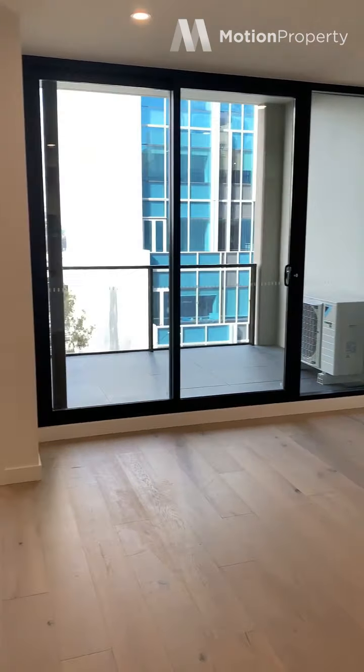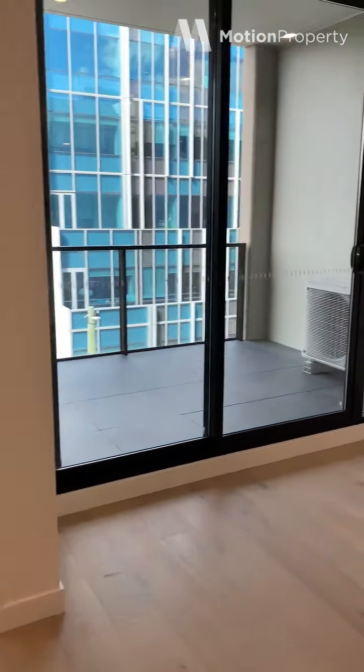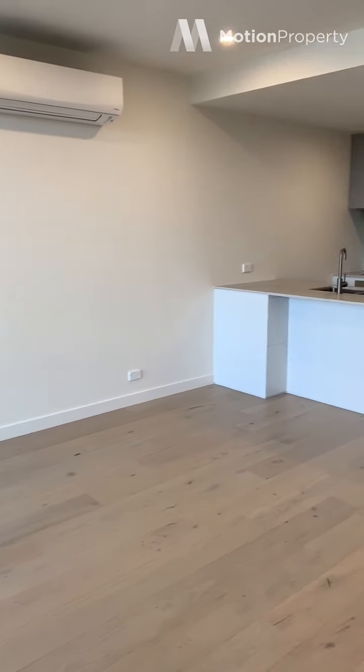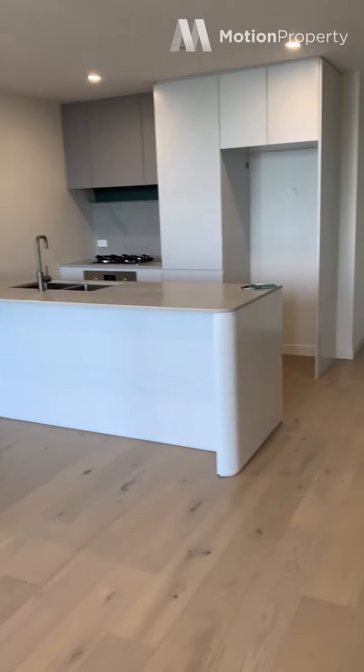Split system heating and cooling with a huge living space. Really light-filled, these apartments. Nice views as well — I'm on level 3 and you've still got a really nice view from this level.